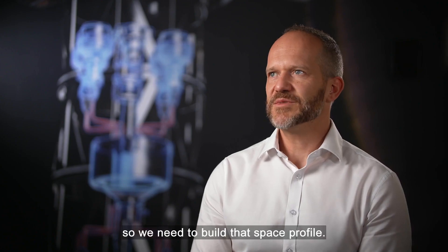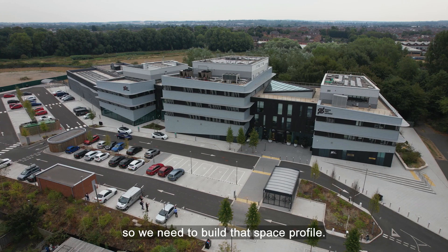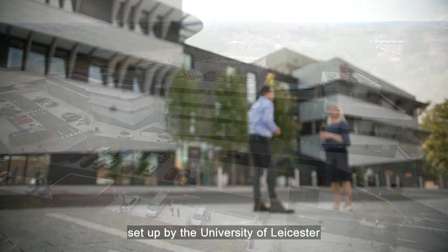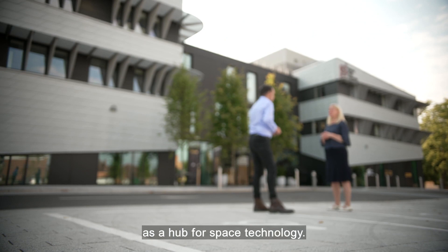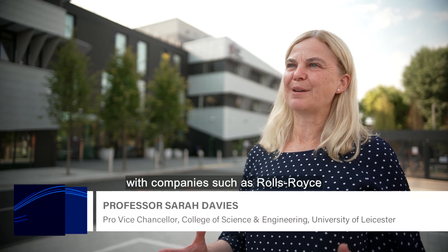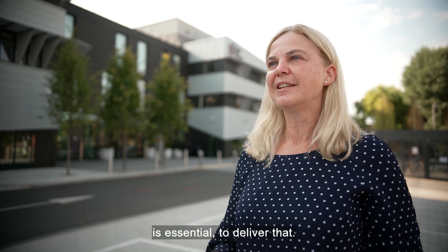We are new to space, so we need to build that space profile. And that's why Space Park Leicester is so important, set up by the University of Leicester as a hub for space technology. We want to translate the research that we do into impact with value beyond academia, and co-involvement with companies such as Rolls-Royce is essential to deliver that.